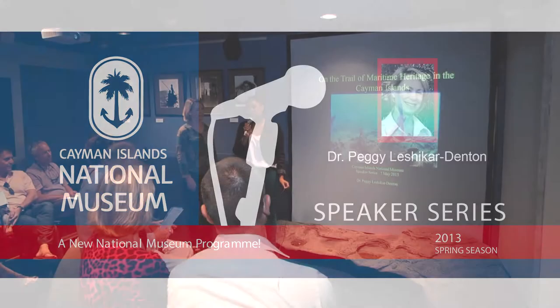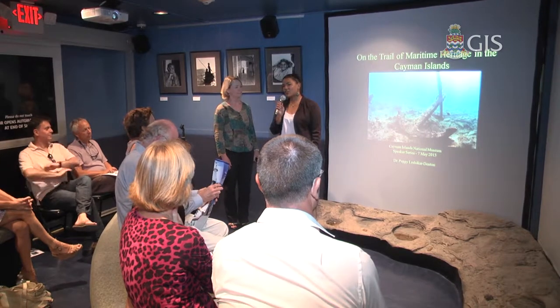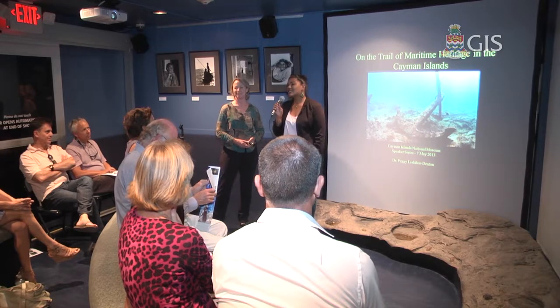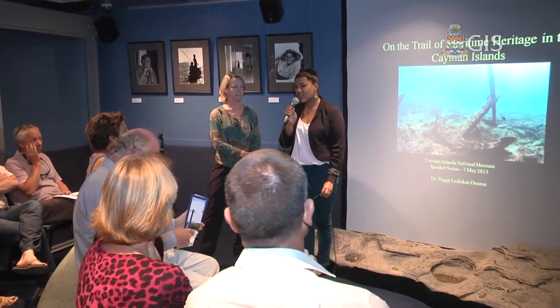I just want to thank you all for coming out this evening, and I think we have a really interesting talk ahead of us. Most of you know Dr. Peggy Leshker-Denten, she's the director here at the museum. She actually worked with the museum for 16 years prior to her appointment as director as an archaeologist, and she worked on a lot of the major maritime archaeological sites in the Cayman Islands, including the Wreck of the Ten Sail. We've just given you copies of the Maritime Heritage Trail maps for Grand Cayman as well as the Sister Islands, and that was a joint initiative between the museum, the National Trust, GOT, and the National Archives and Department of Environment.